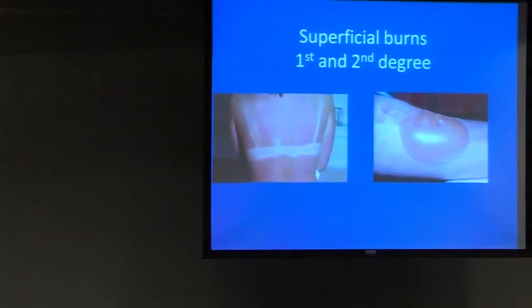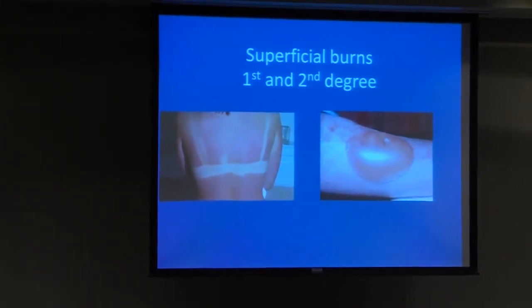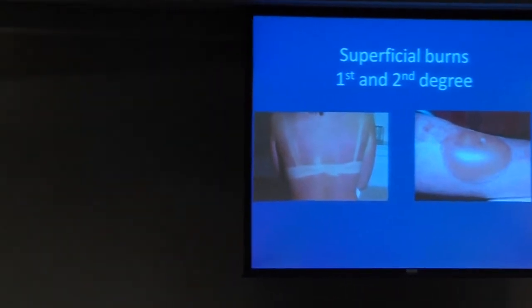First-degree burns appear as a bad sunburn. Superficial second-degree burns show up as blisters. The indeterminate-depth second-degree burn shows mixed pale-looking material with some fibrinous exudate and mixed sensation on pinprick. When I talk about sensation, I'm not talking about light touch — I'll take a 22-gauge sterile needle and lightly tap it to see if they can feel the sharpness. If they can't feel sharpness, you've got a deeper burn. A full-thickness leathery burn would be characteristic of a third-degree flame burn.